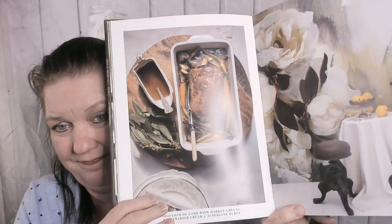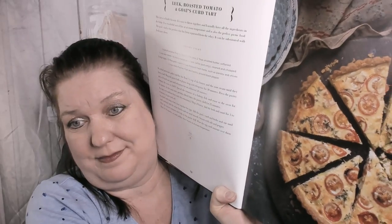Some text, some pictures of the home, pictures of some beautiful dishes. There is duck and a pork terrine. So far I haven't seen a single recipe; however, here is a picture of a shoulder of lamb. Don't see a recipe for it yet. Here's the recipe: Shoulder of Lamb with Market Greens, Horseradish Cream, and Aubergine Puree. Next is a Celeriac Remoulade, Smoked Salmon, and Crescent. No picture. Leek, Roasted Tomato, and Goat's Curd Tart. Gorgeous.